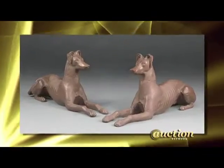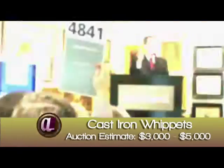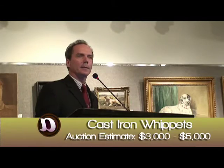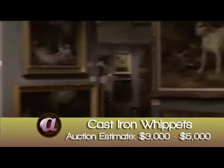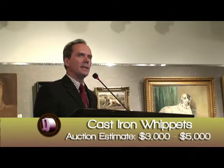A pair of cast iron whippets — let's open these examples at $1,200. Bidding moves quickly: $1,200, $1,300, $1,400, $1,500. At $1,500 now, going $1,600 with me. Anyone else? Fair warning. Sold at $1,500.